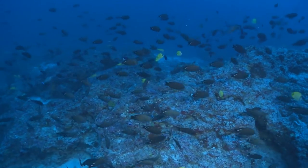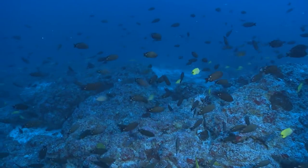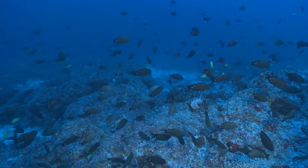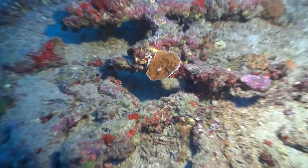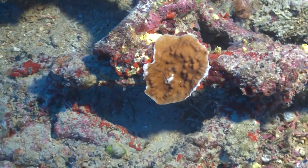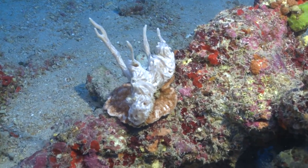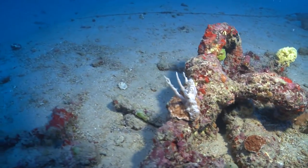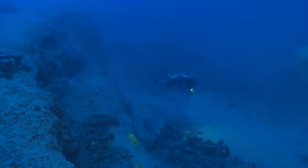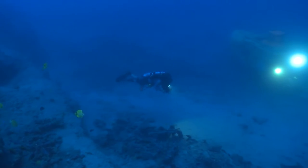Some species of surgeonfish, known for grazing on algae, are found this deep. But what are they eating down here where their normal food is very scarce? There are also a few species of reef corals present that have somehow evolved the ability to survive under extremely low light levels. How do they do that? These and many more questions are what scientists hope to answer during these dives.